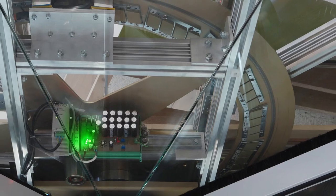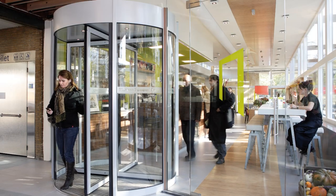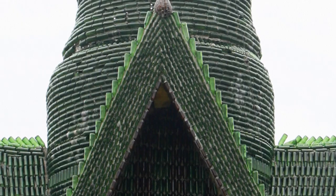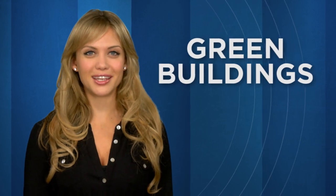The greenest building is the one that doesn't get built, but if we gotta build something, we might as well make it sustainable. And if we're making it sustainable, we might as well make it awesome. The world's coolest green buildings — that's today's BFD.